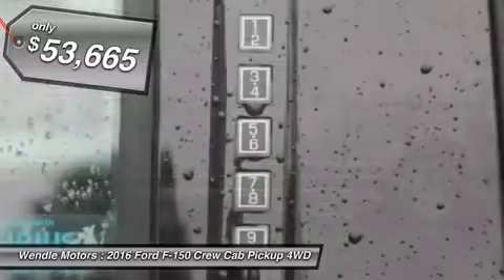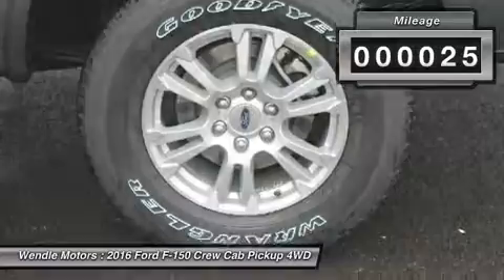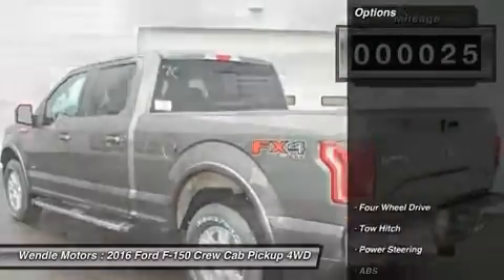This Lariat comes with great features including Backup Camera, Bluetooth, Heated Front Seats, Cooled Front Seats, Leather Seats, and Satellite Radio.